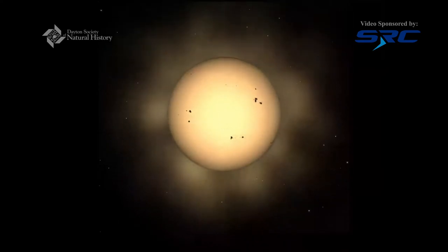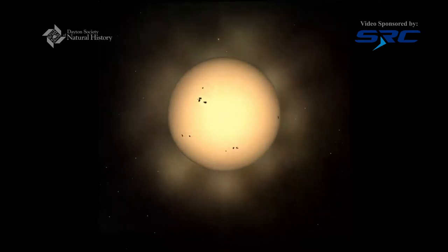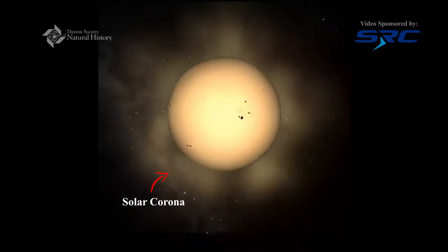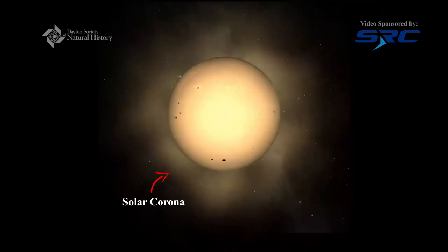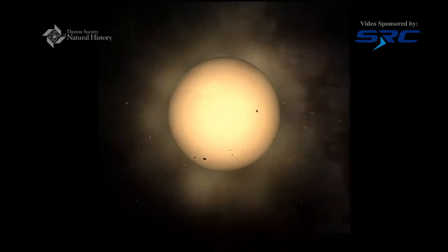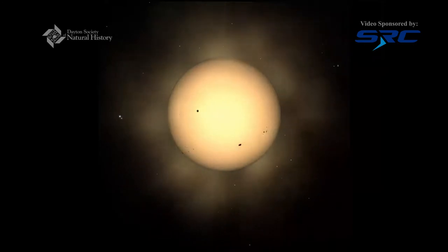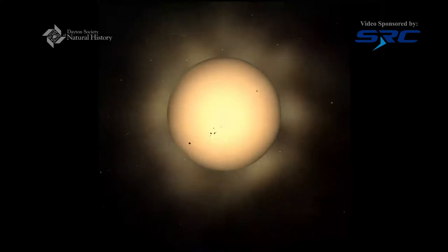It looks like there are clouds surrounding the Sun right now. That's what we call the solar corona — it's kind of like the Sun's atmosphere. We've got gases that expand out and away from the Sun itself. Without the Sun we would have a very difficult time, as it's our source for light, heat, and energy not only for Earth but for the other planets as well.